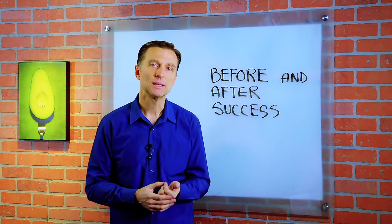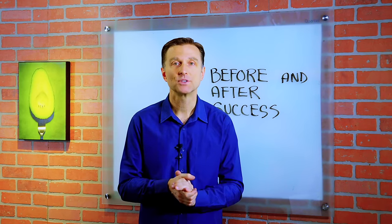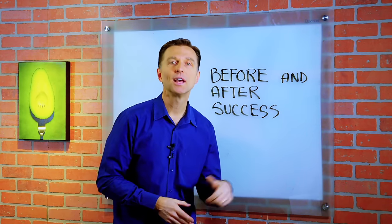Thanks for watching. If you've personally benefited from the information I put on my videos, I would love to see your success story too. I've put a link down below so you can upload your before and after pictures with your story.